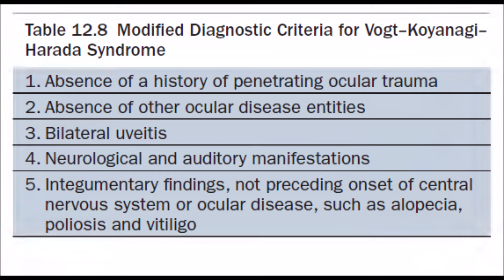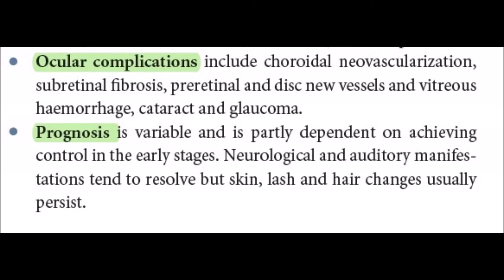For incomplete VKH, criteria 1 to 3 plus either 4 or 5 must be present. Probable VKH is diagnosed if criteria 1 to 3 are present — representing exclusively ocular involvement.